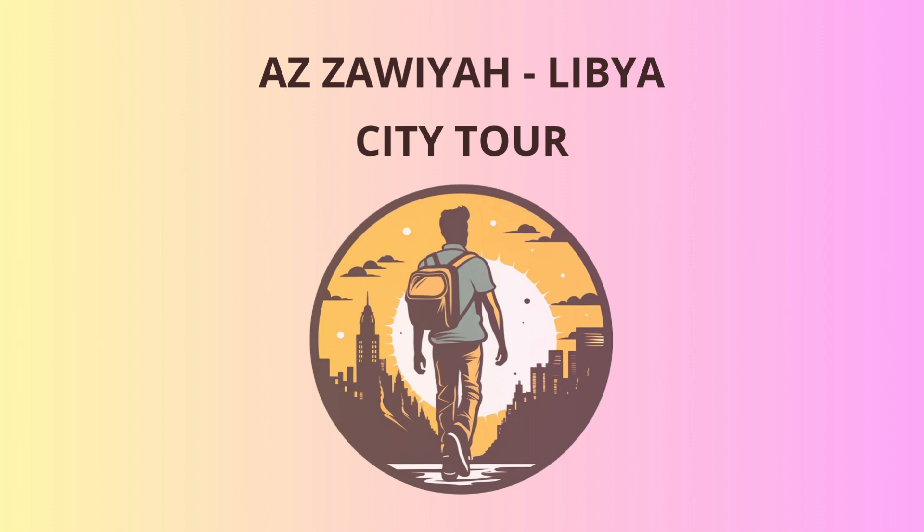As the Libyan saying goes, a date palm without a soul is like a traveler without a guide. I'm glad to have been your guide today, and I hope you return soon to explore more of Libya's wonders. Safe travels, and may your journey be filled with laughter and new discoveries.